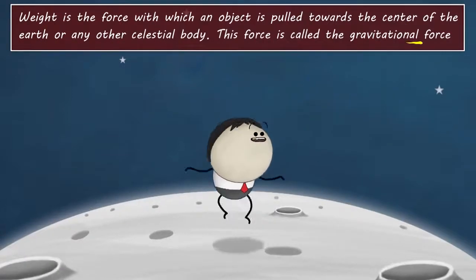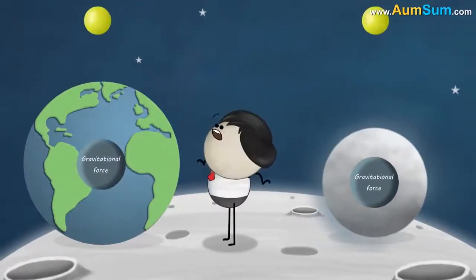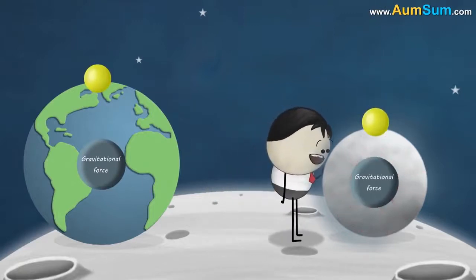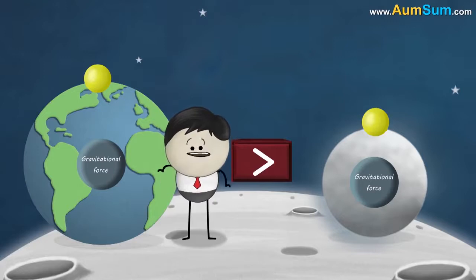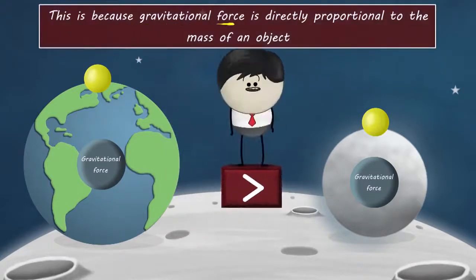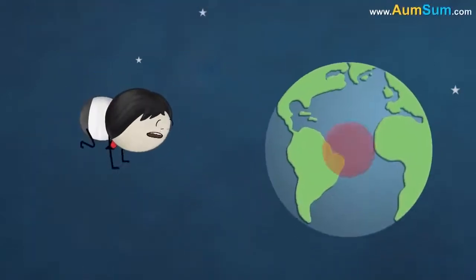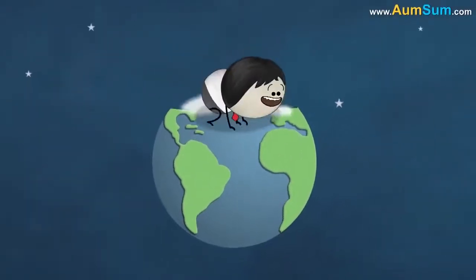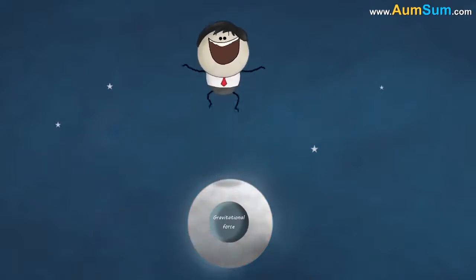Greater the gravitational force exerted by the celestial body, more will be the weight of an object present on it. So does this mean that the moon exerts less gravitational force than the Earth? Yes! This is because gravitational force is directly proportional to the mass of an object. Greater the mass, greater will be the gravitational force exerted by it, and thus more will be our weight. As the moon has lesser mass than the Earth, it has a weaker gravitational pull, and hence we weigh less on the moon.